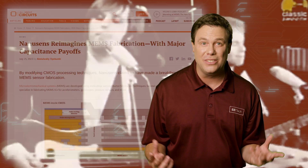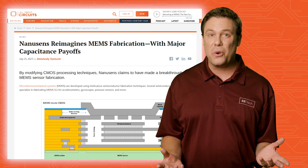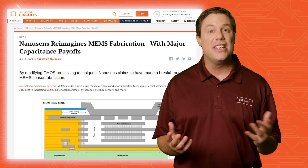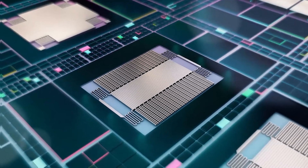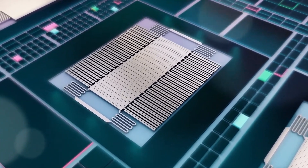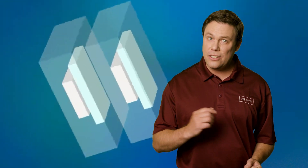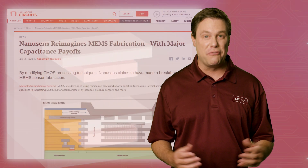NANUSINS has proven good vibrations are possible, as they demonstrated their incredible achievement in micro-electro-mechanical systems sensor manufacturing. NANUSINS claims this provides reductions in cost and size of MEMS chips. Their VHF etching technique helped reduce capacitance and increased sensitivity and performance.